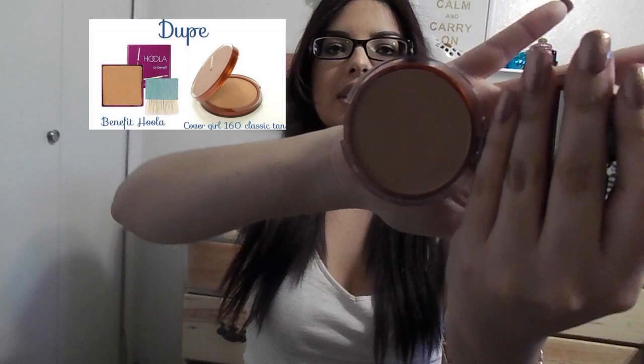The next item is this CoverGirl in Classic Tan — this is a dupe for a higher-end product that I'll list on screen. This is for contouring. It smells a little different from my usual stuff but not bad. It's extremely pigmented and gives you a really sun-kissed contour or bronze — whatever you want to use it for. It's five dollars at Walmart, and the sponge applicators are actually really good for baking and sharpening that line.